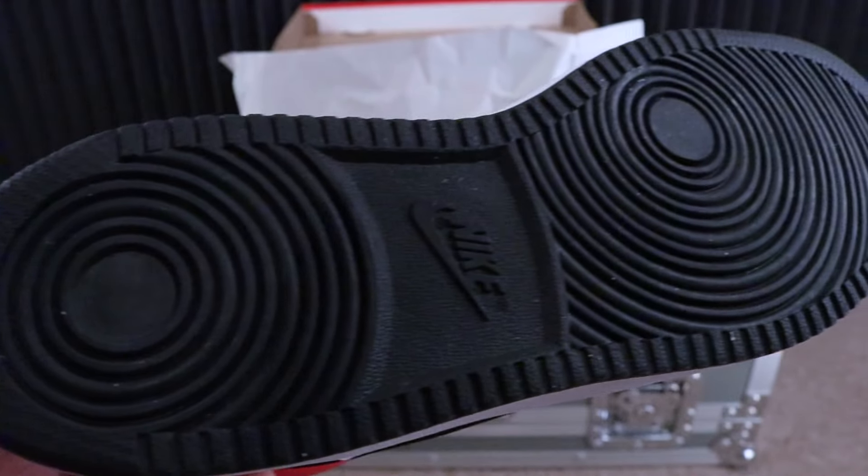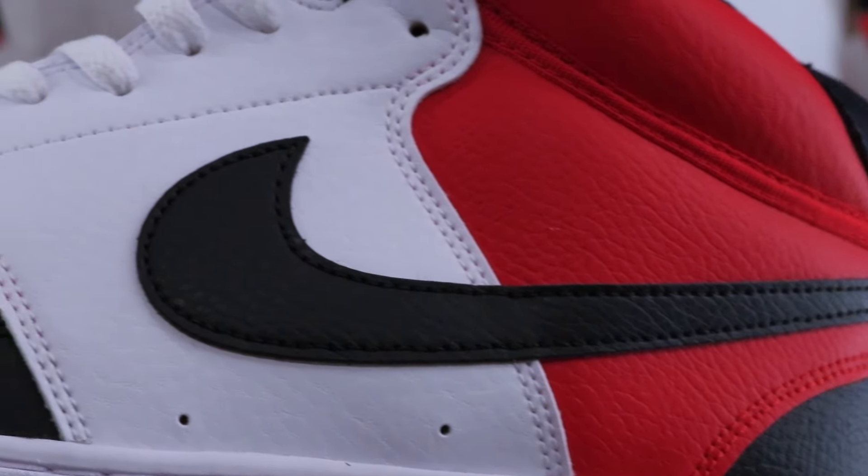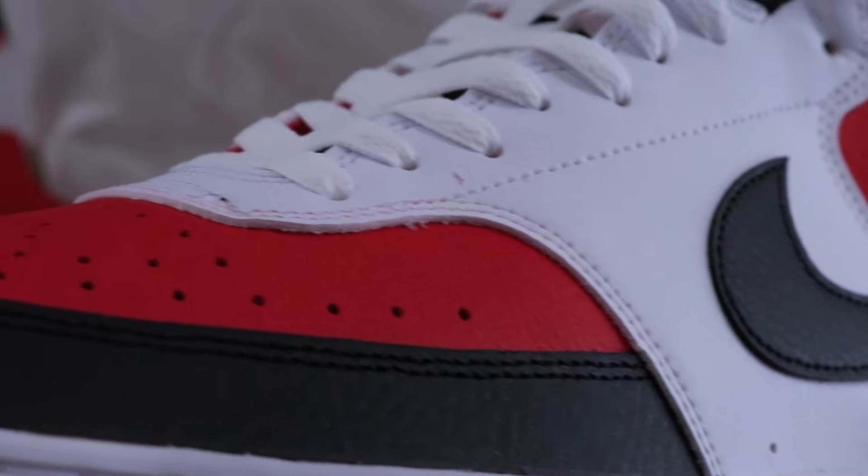I got these off of finishline.com. This is not a paid promotional video. All the information is from finishline.com.